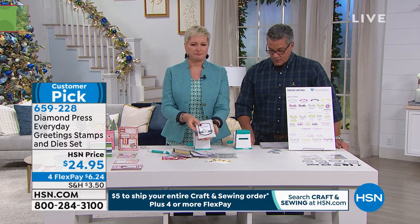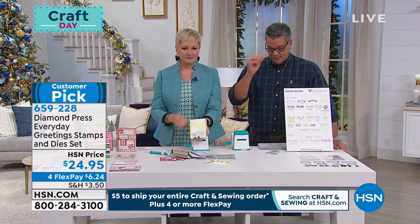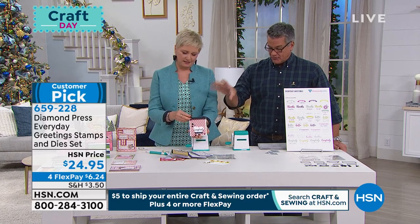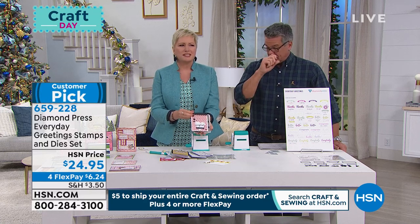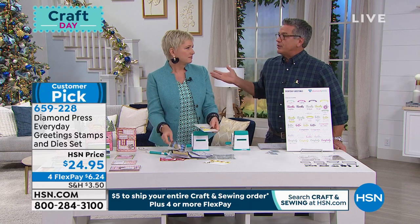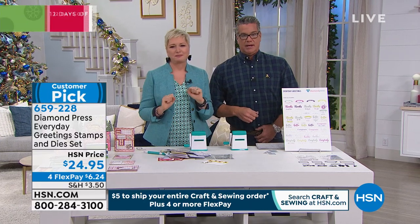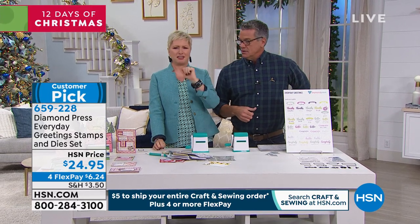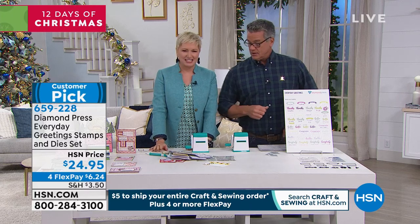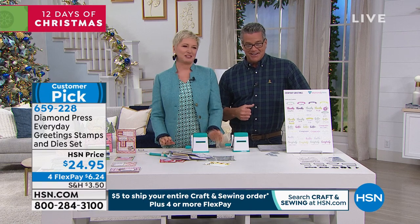They will sell out again — we have maybe 1,000 left. This is a great just-in-case item — you always need cards. You got to bring a card to work the next day and you're not going to drive to the store in the middle of the night. Have one pre-made. We always need cards. Beth's been sending the coolest cards — she plans them way in advance. Customer pick if you want to pick them up.